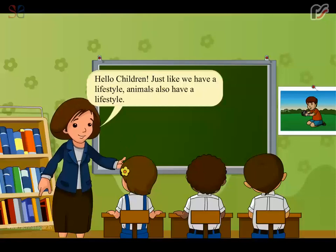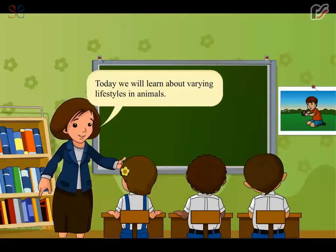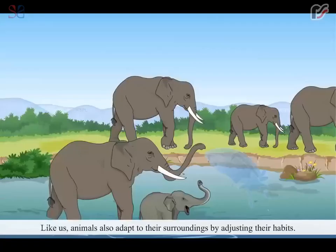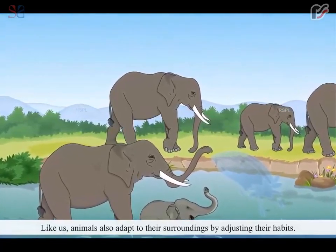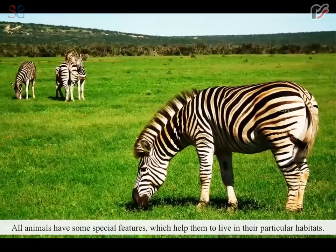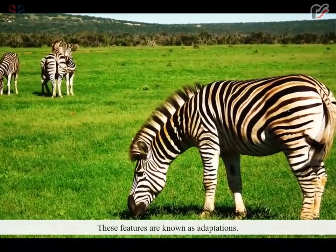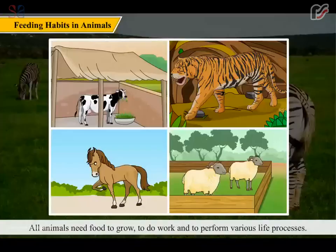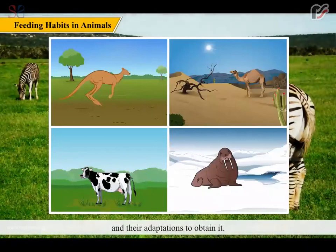Hello children! Just like we have a lifestyle, animals also have a lifestyle. Today we will learn about varying lifestyles in animals. Like us, animals also adapt to their surroundings by adjusting their habits. The living and dwelling place of an animal is known as its habitat. All animals have special features which help them live in their particular habitats, and these features are known as adaptations. All animals need food to grow, to do work, and to perform various life processes. Different animals eat different types of food according to its availability and their adaptations to obtain it.